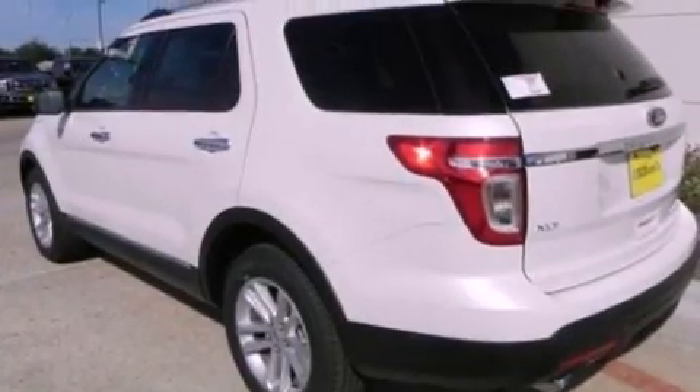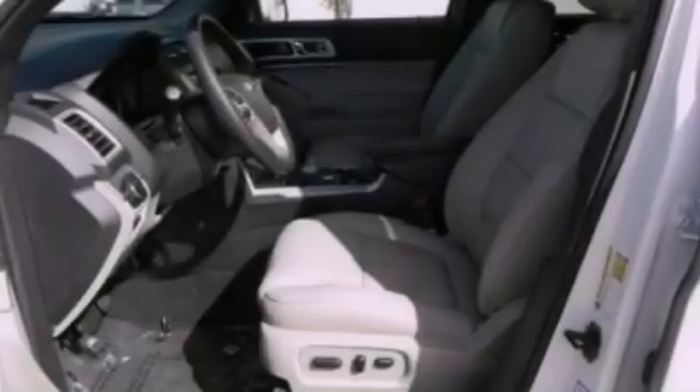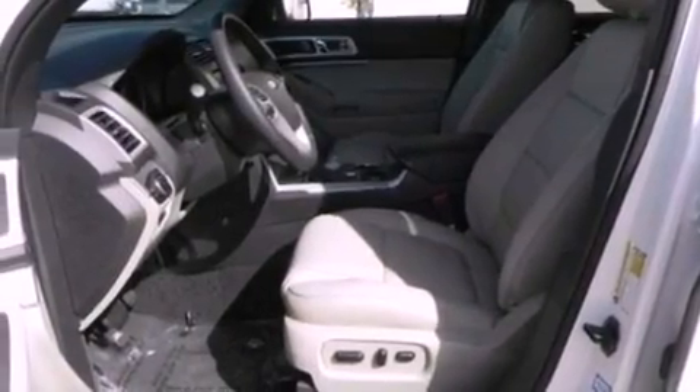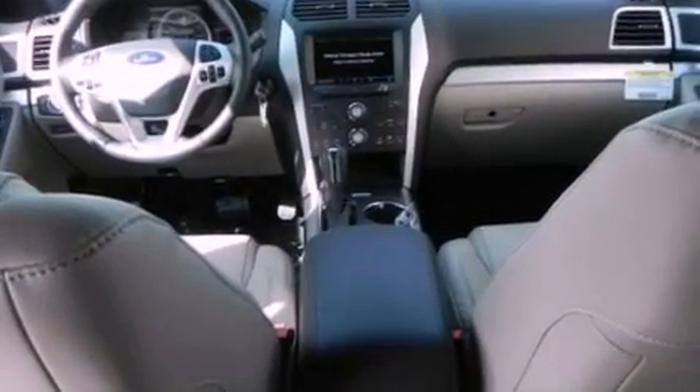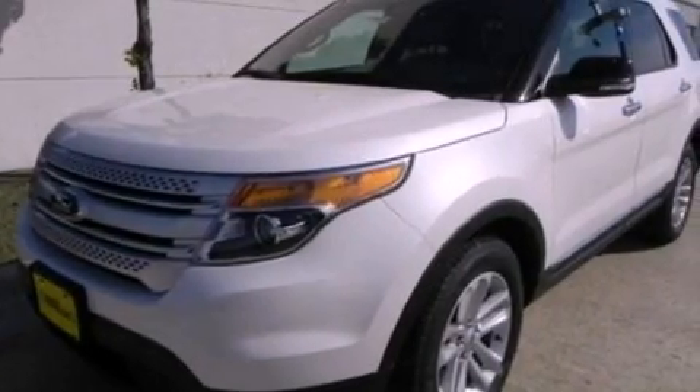The following features are also included: dual-power seats, air conditioning, cruise control, a six-speaker audio system, a leather-wrapped steering wheel, an illuminated driver's side vanity mirror, a security system, dusk-sensing headlights, heated side-view mirrors, and a rear spoiler.